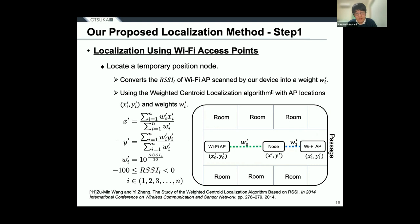The localization method used in this system is based on a three-point positioning method, also used for GPS. The device collects both Wi-Fi and BLE beacon radio waves. In step 1, we use Wi-Fi radio waves for localization, because Wi-Fi access points are already installed in hospitals and are basically located in the passageways. The RSSI values of the Wi-Fi access points scanned by our devices are converted into weights using the relationship between RSSI and distance. Using these weights and the location of Wi-Fi APs, the weighted centroid localization algorithm estimates the temporary location of the medical device.